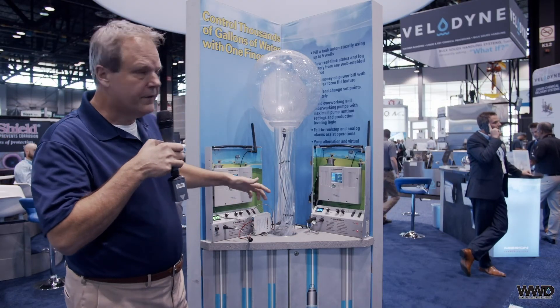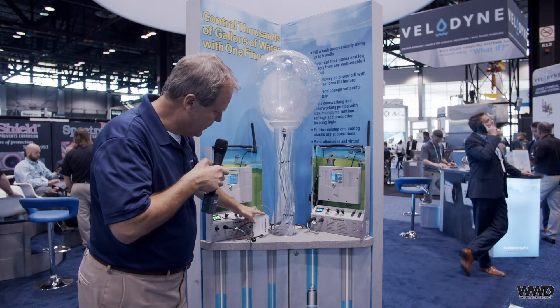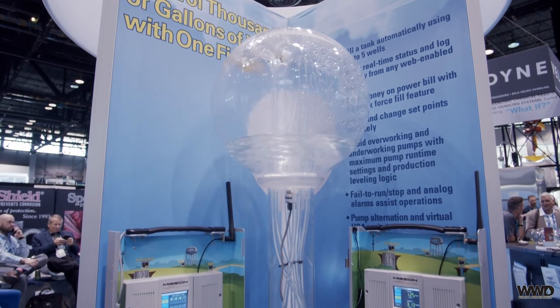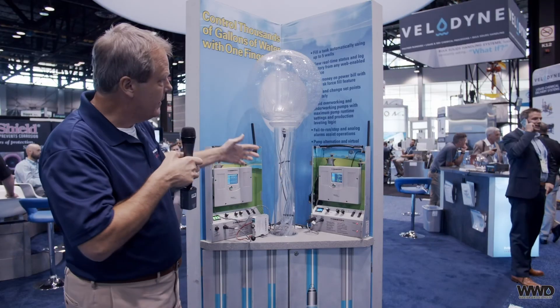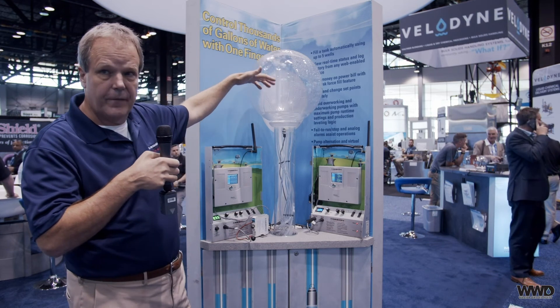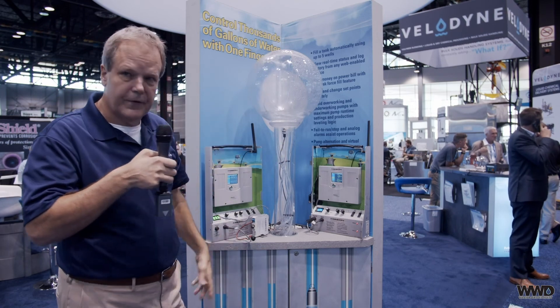Over here we're showing our small tank and wall systems that we've been offering for about 10 years, but we've also added the safe module. So we're able to show high-level float and pulse count all on the same family of products. This is a small water system, and we're able to show three or four different functions all at the same time with our current solution.